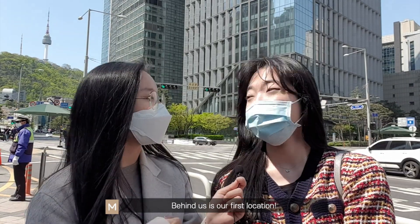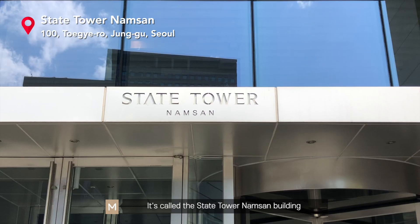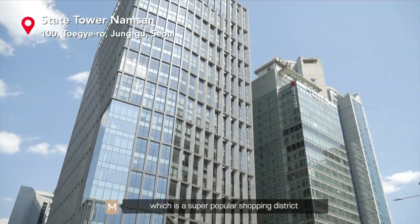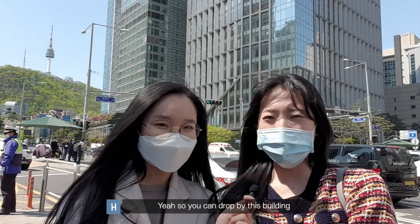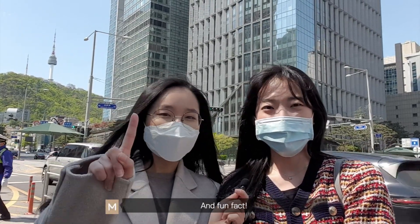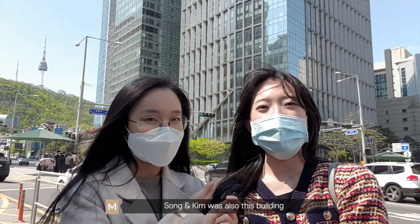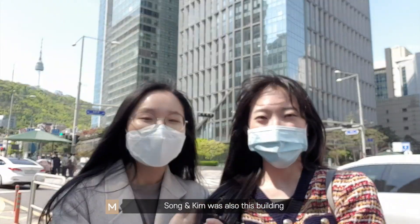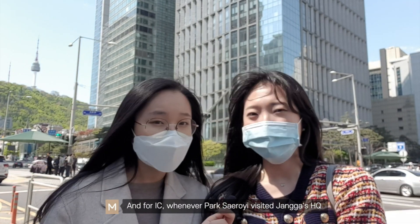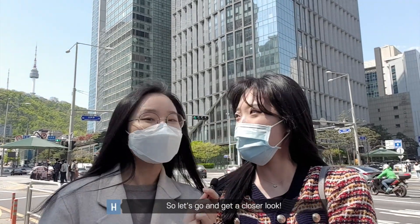Behind us is our first location, which is the headquarters of Jangga. It's called the State Tower Namsan building and it's located in Myeongdong, which is a super popular shopping district. So you can drop by this building when you come shopping. Fun fact: if you watched Hyena, this is the same building of Songhenkim. And for Itaewon class, whenever Park Se-Roy visited Jangga's headquarters, I believe they shot it here at the lobby. Let's go get a closer look.